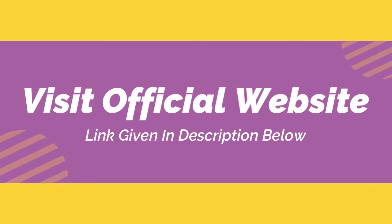Hurry up! Place your order by clicking on the link provided below in the description.